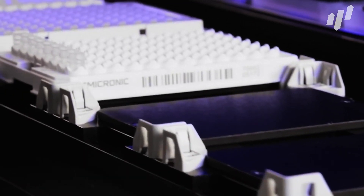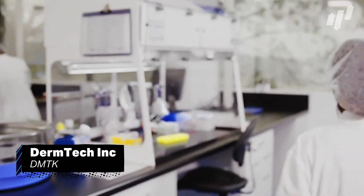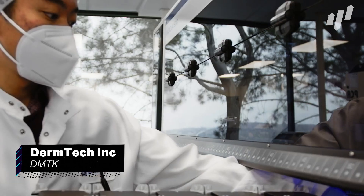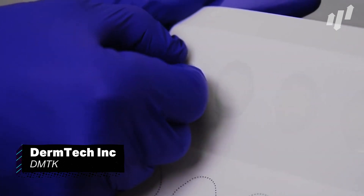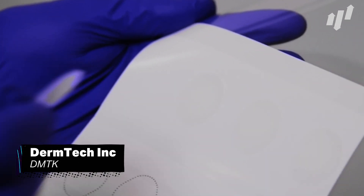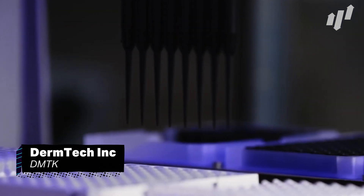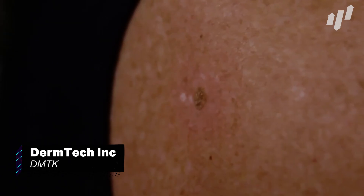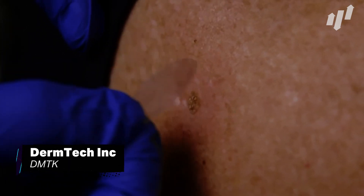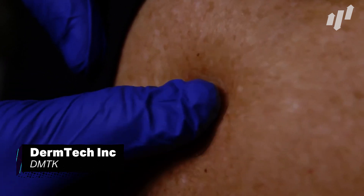San Diego-based healthcare company Dermtek Inc, ticker DMTK, are next on our list. Their first product is a genomic test for melanoma, and the company has plans to expand their testing capabilities to many different types of skin cancer. By using a sticker to collect skin cells painlessly, the company stands out from its competitors, and the accuracy and price point of their products are best in class. This is a perfect recipe for a great stock pick, so definitely check this one out in your own time.